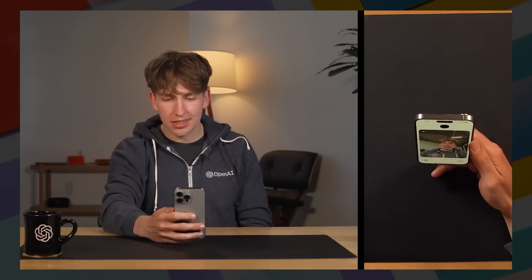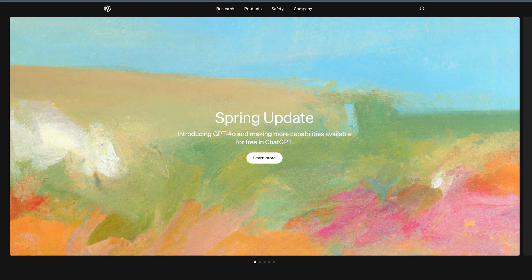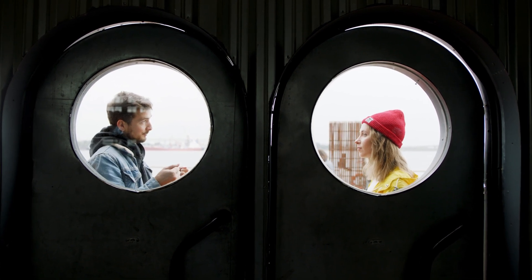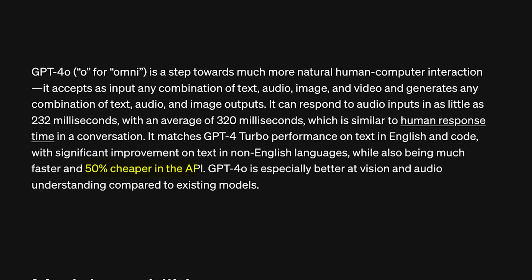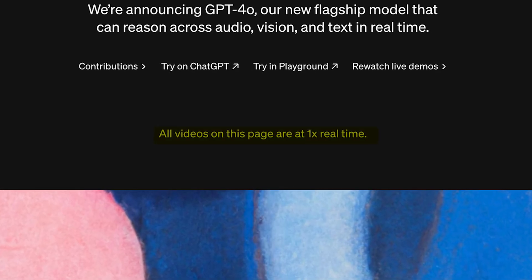You might have noticed that the response times are now incredibly fast, averaging 320 milliseconds, which, according to OpenAI, is close to the average human response rate in a regular conversation. It's because they managed to make this model 50% cheaper in the API, which basically means it's using fewer tokens when replying to your prompts. Their website even disclaims that all the videos are played at normal speed, because you know how long you would have to wait sometimes for it to process all the data. It looks like it was very much improved.